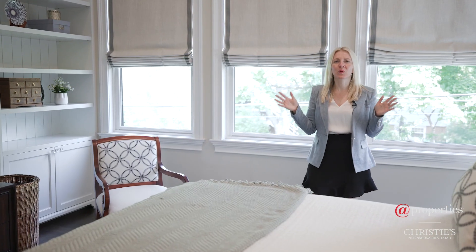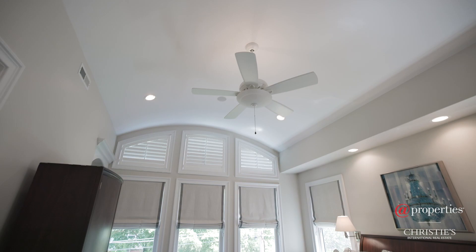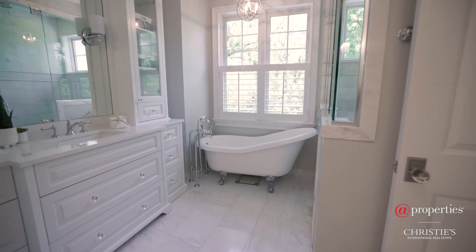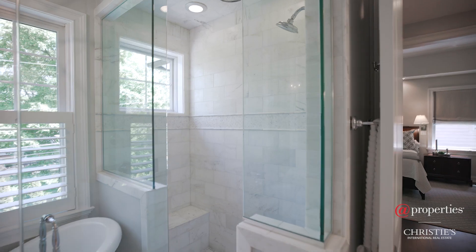Check out this primary suite. It has vaulted ceilings, his and hers closets, a beautiful primary bathroom with his and hers vanities, a soaking tub, and a walk-in shower.